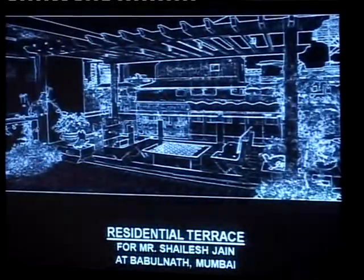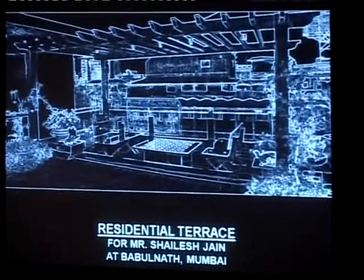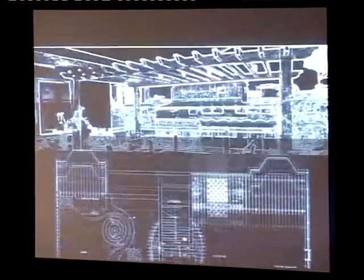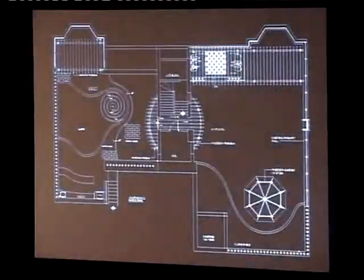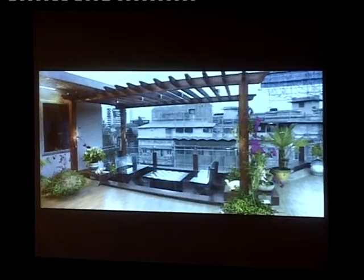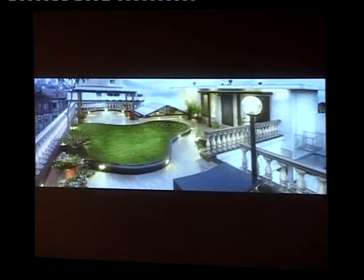This is another terrace in a very old building, right on Chowpatty. Again, a lot of hardscapes, being an old building, and spaces like these were created where I could make these kinds of seating areas. I had to raise the area for lawns.